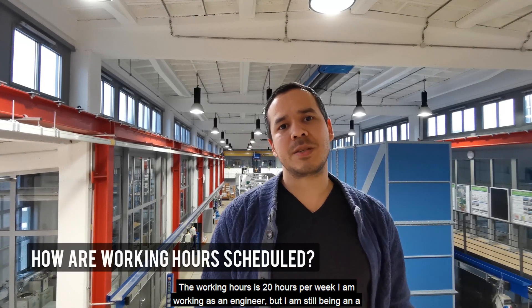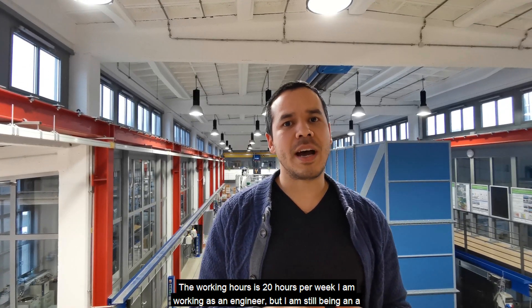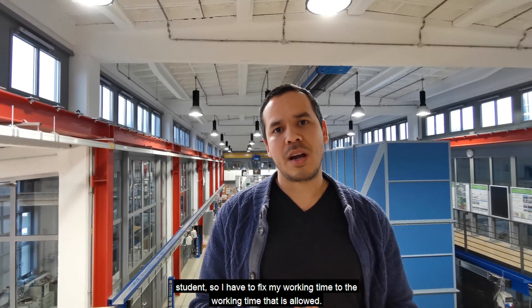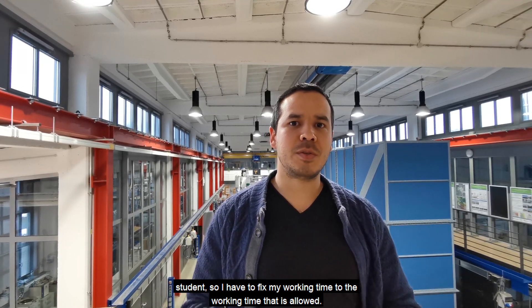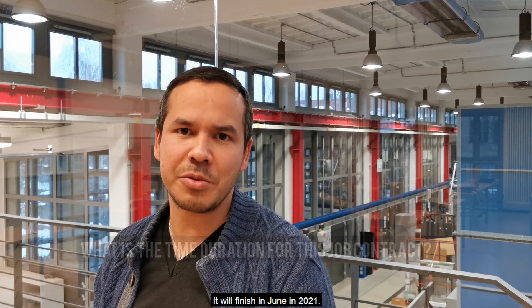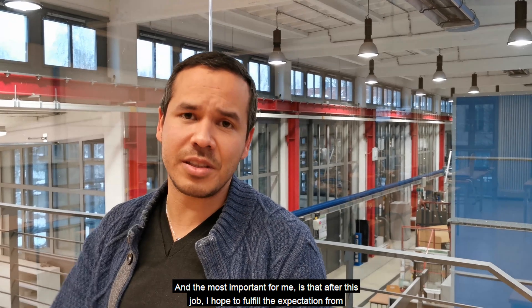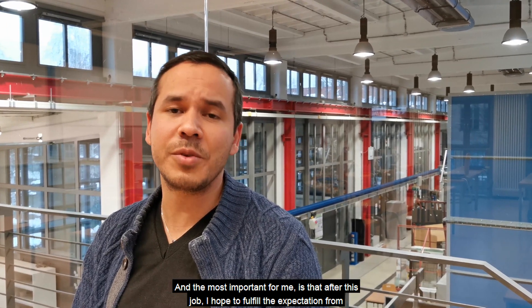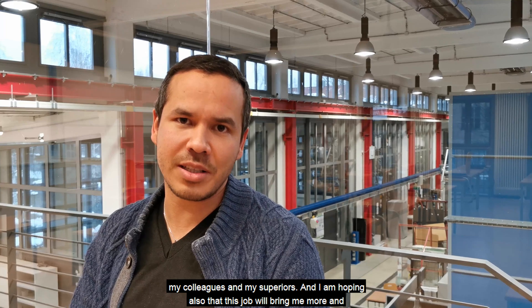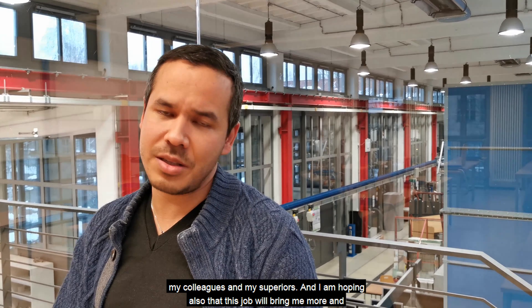The working hours are 20 hours per week. I am working as an engineer, but I am still a student, so I have to fix my working time to the hours allowed by my visa. I got a contract for six months; it will finish in June 2021. The most important thing for me is that after this job I hope to fulfill the expectations of my colleagues and my superiors, and I am hoping that this job will bring me more and better opportunities.